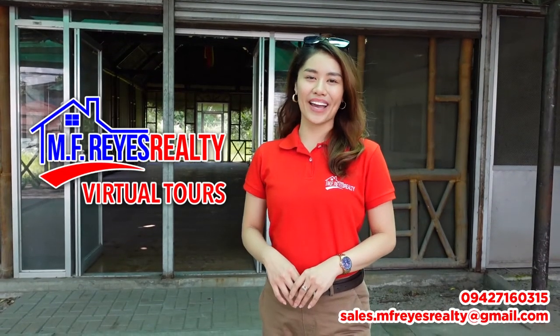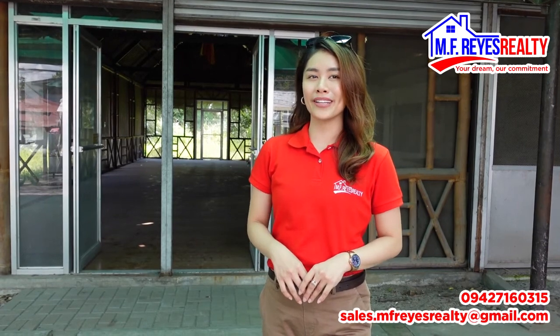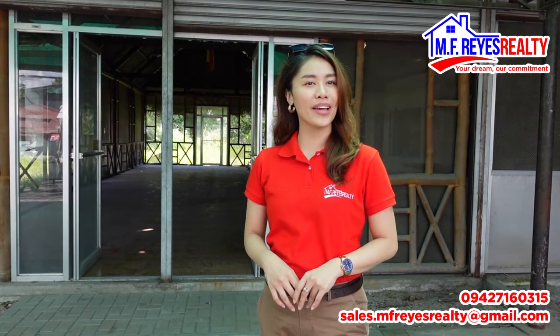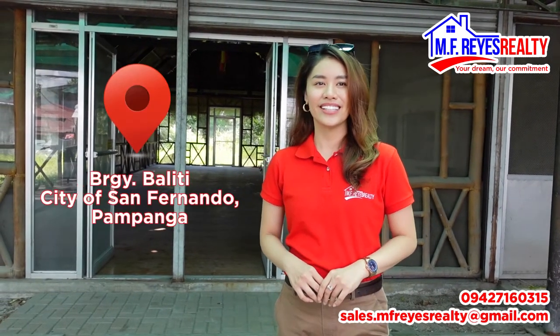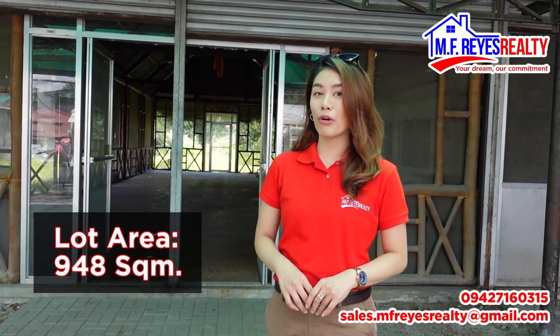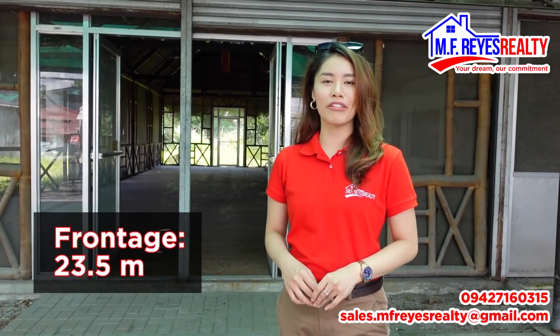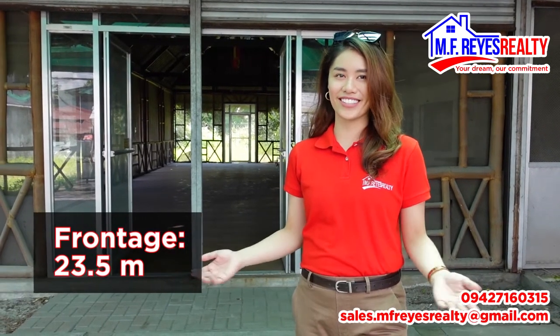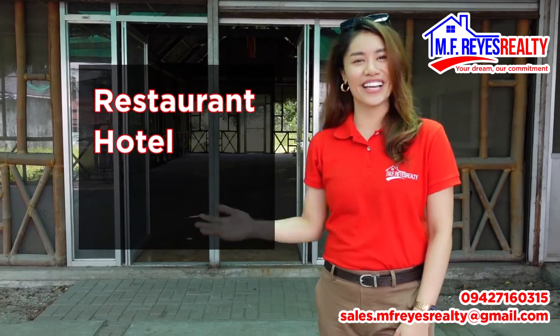Welcome to the virtual tours by MF Reyes Realty. This new listing is a commercial property located near MacArthur Highway, City of San Fernando, Pampanga, here at Barangay Palin — but also near Angeles City — with a lot area of 948 square meters and a frontage of 23.5 meters. This property is ideal for a restaurant, hotel, or gasoline station.